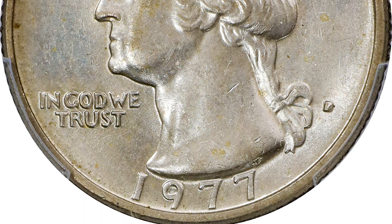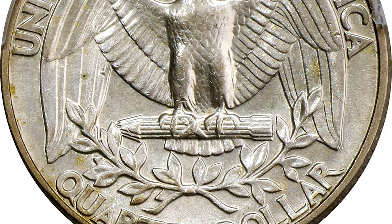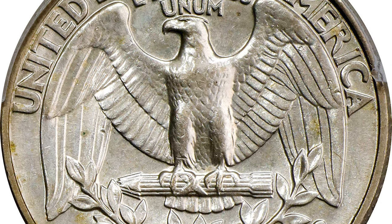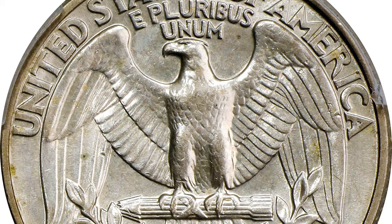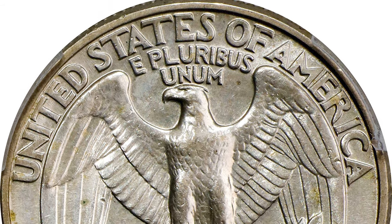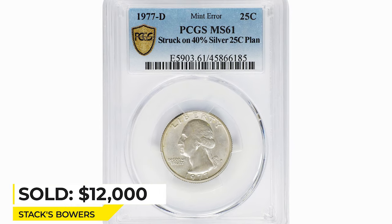The discovery piece for this rare error was reported by Bernie Steinbock prior to 1981. Since then, very few others have come to light. A pleasing and very rare mint state example — both sides exhibit pale silver tinting to sharply struck, softly lustrous surfaces. Sold for $12,000 in 2022 at Stack's Bowers auction.